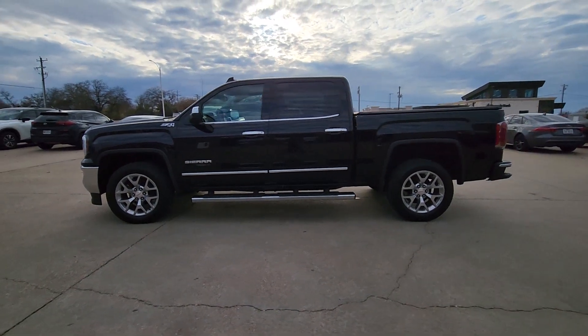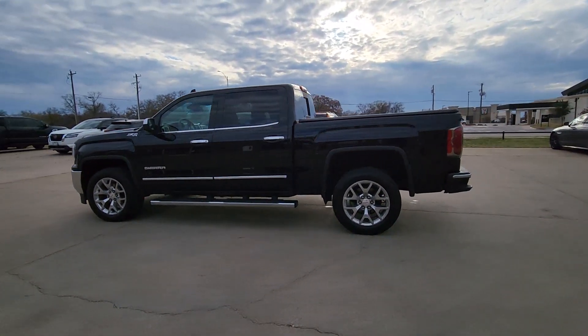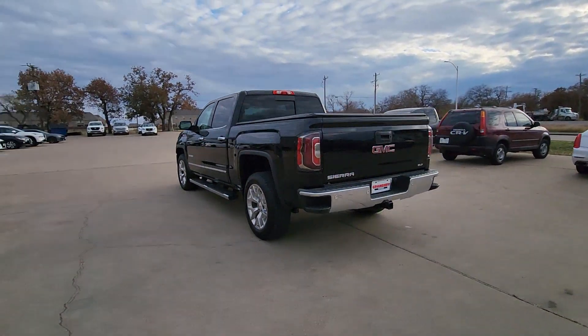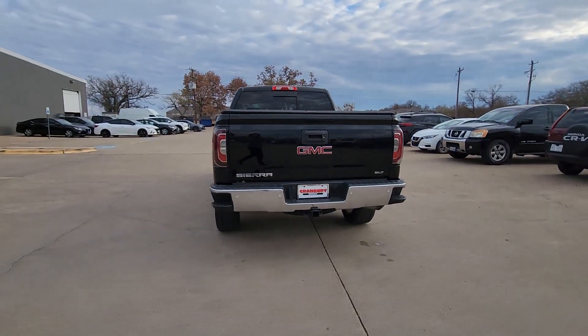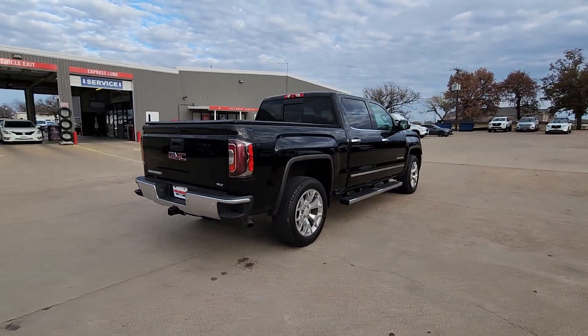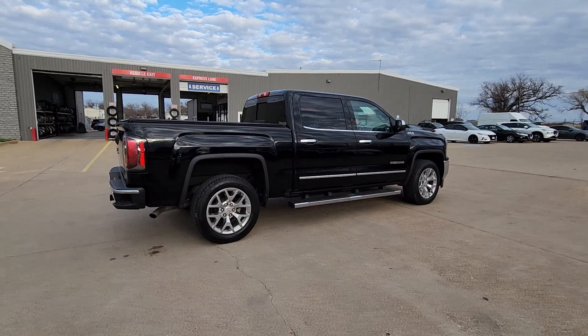Can you see yourself in the 2018 GMC Sierra? With less than 20,000 miles on the odometer, this vehicle provides excellent value. This strikingly handsome Sierra delivers full-size pickup strength and plenty of modern comfort and convenience.